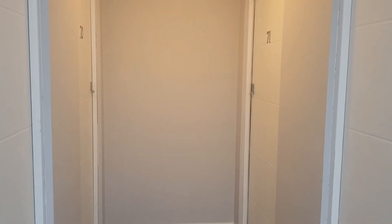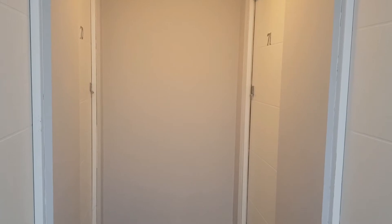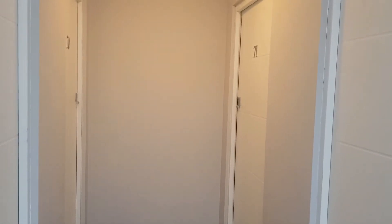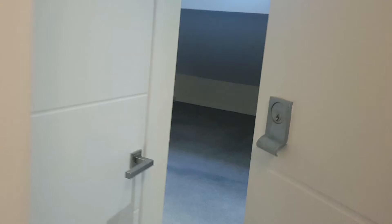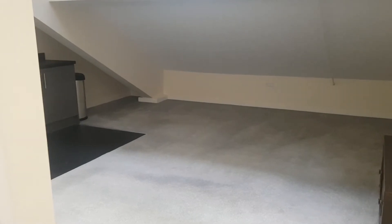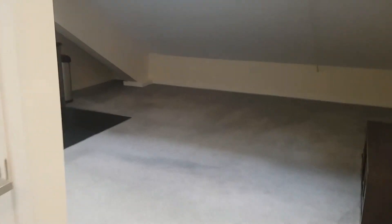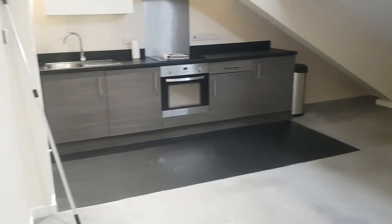Good afternoon, my name is Chelsea from Palmer and Partners in Ipswich. Today we are looking at a studio flat at St Edmunds House on Rope Walk. It is a top floor flat and it is right at the end of the top floor. This property is due to have another deep clean before anyone moves in. It is just a studio property, so it would be ideal for someone living on their own.